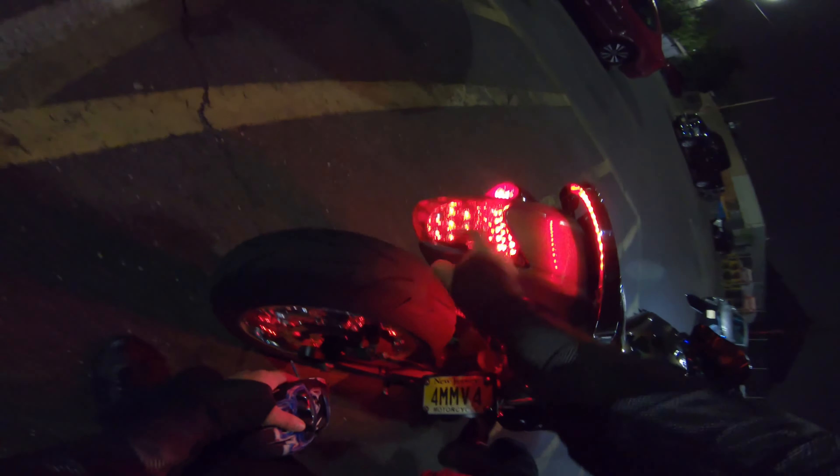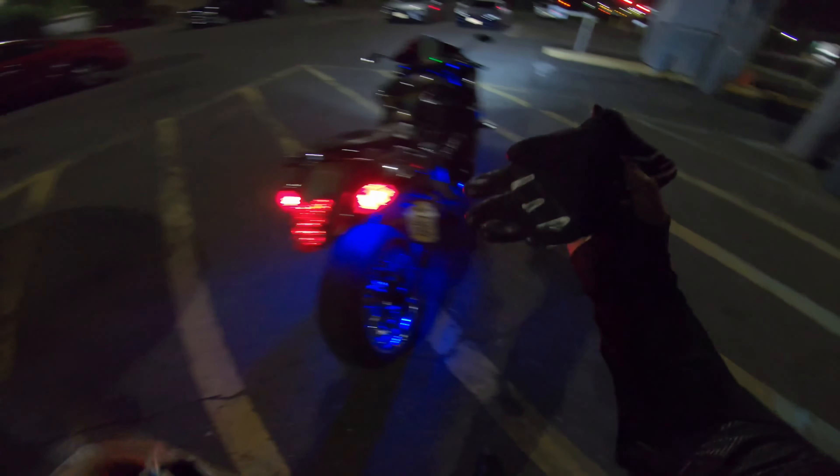Got a light bar back there. Get the strobe going to let everybody know to back off.